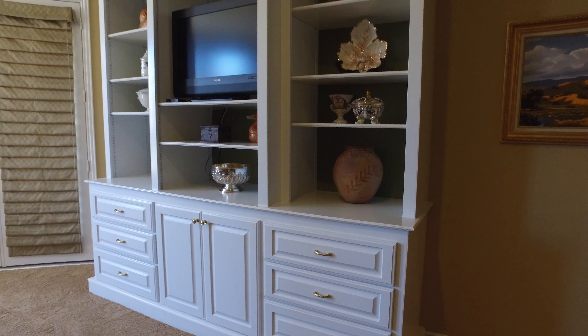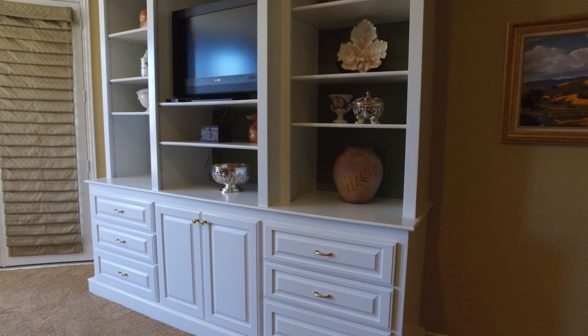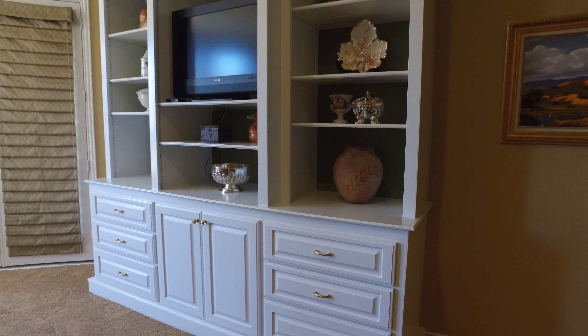This spa-like bath area has a large open layout, with a separate tub and shower, his and her vanities, and lots of natural light from these beautiful windows, along with a spacious closet.